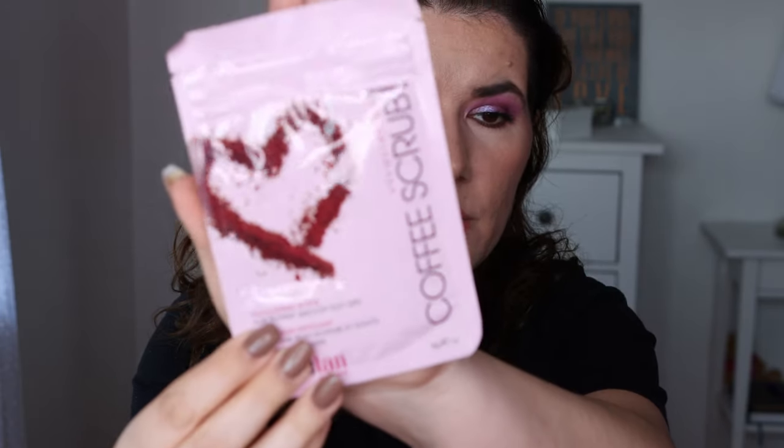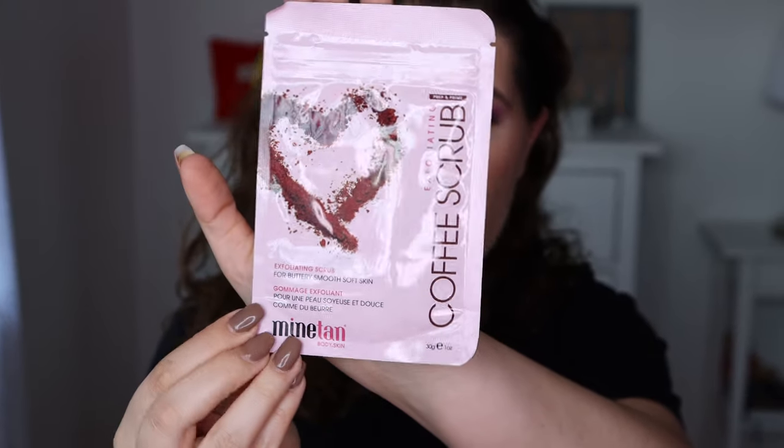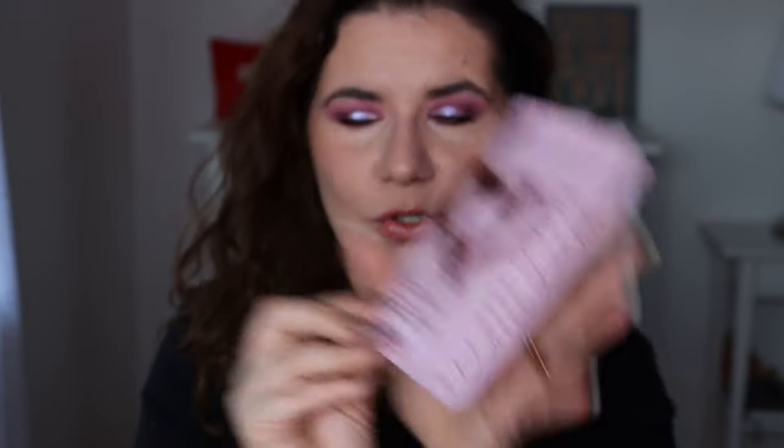And then I have the coffee scrub — an exfoliating scrub for buttery smooth, soft skin. We got this earlier, a couple of months ago, and I really like this scrub. This is a beautiful scrub and I'm very happy it's in this box too. It's a good product.